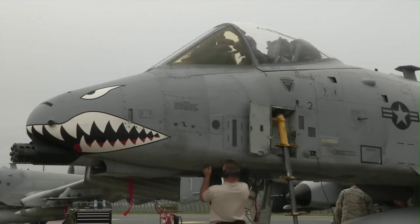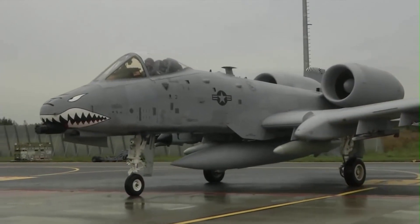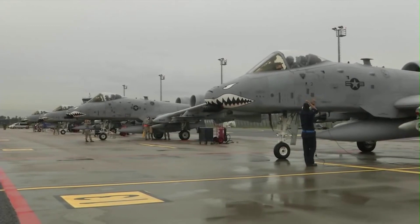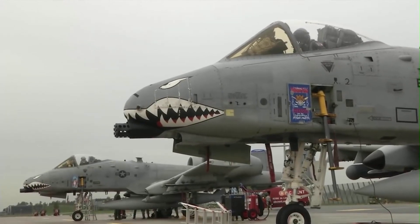A-10 pilots also wear a high-tech helmet which enables them to look at targeting video on a helmet display. I can project my targeting pod video into my eye so I can see the field of view. If something shoots at me, I can target it simply by looking at it, he explained.